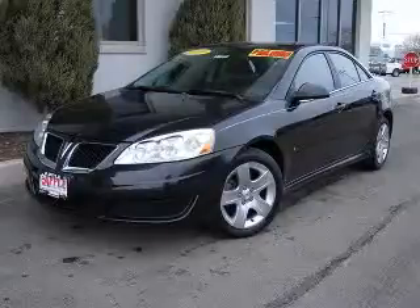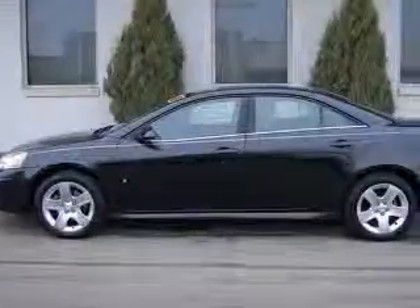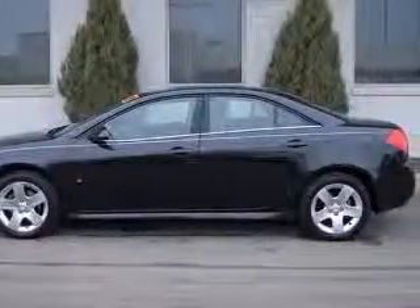We are proud to present this excellent 2010 Pontiac G6. This G6 has a four-cylinder engine and an automatic transmission.